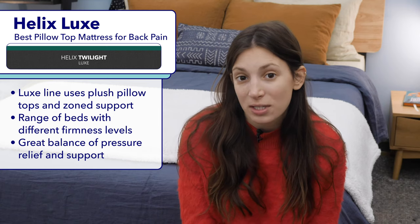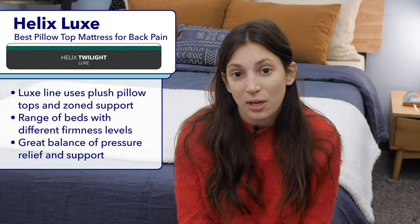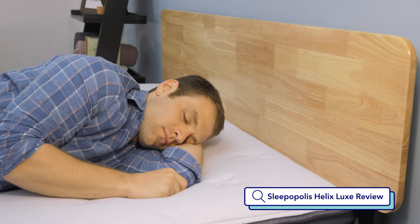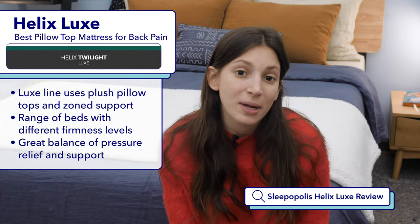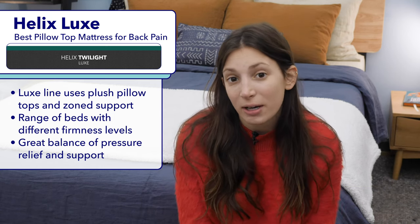I typically recommend softer mattresses for side sleepers, medium firm mattresses for back sleepers, and firm mattresses for stomach sleepers. If you'd like to learn more about the Helix Luxe line, I'd recommend Googling Sleepopolis Helix Luxe review. I'd also like to mention that Helix has a line specifically designed for heavy sleepers called the Helix Plus line, so I'd recommend heavier folks check out our Helix Plus roundup.